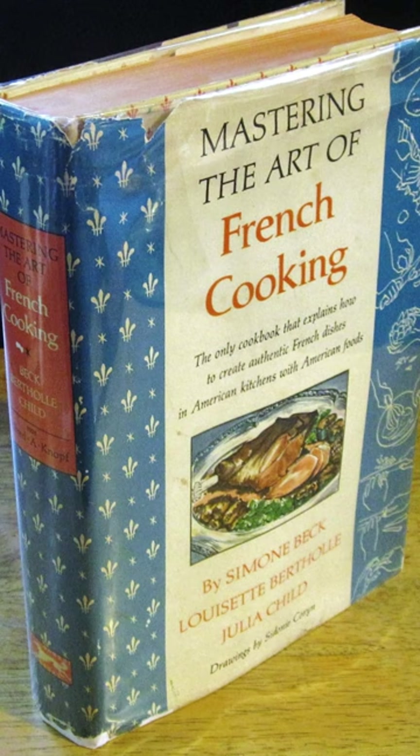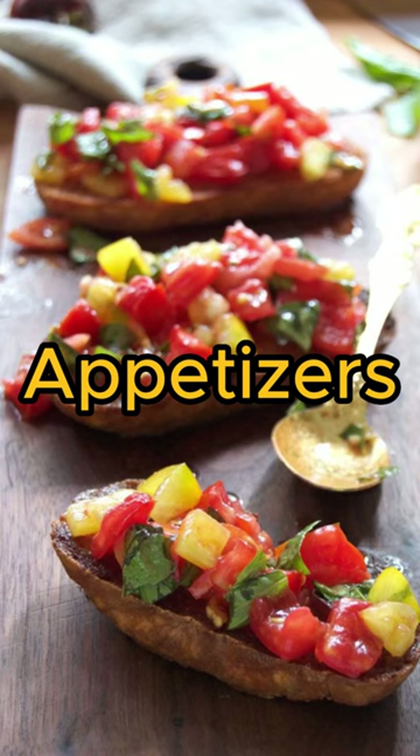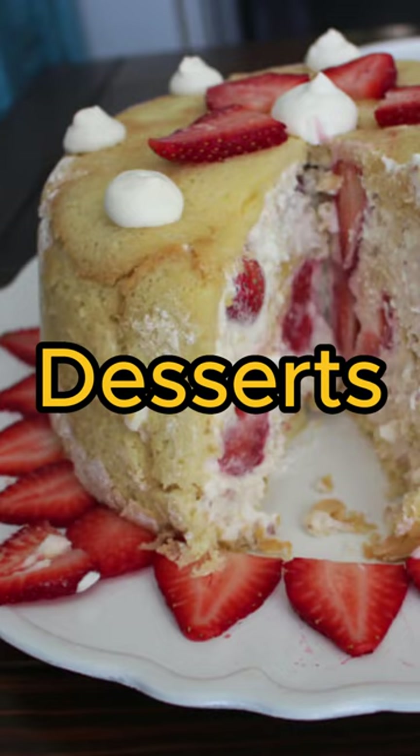The book contains a wide variety of recipes that cover many different categories, including appetizers, soups, salads, main dishes, desserts, and more.